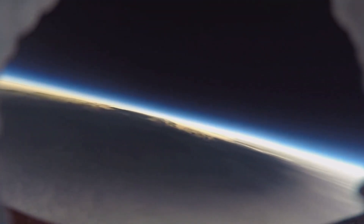Annalisa Pardo, KRQE News 13. Edmond Space Agency was able to do this launch for less than $1,000. They're hoping to receive funding or sponsorship to travel to Australia to capture the eclipse there in 2028.